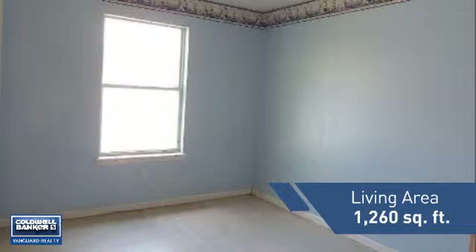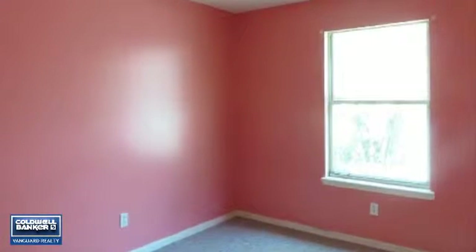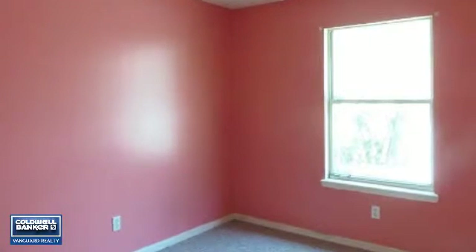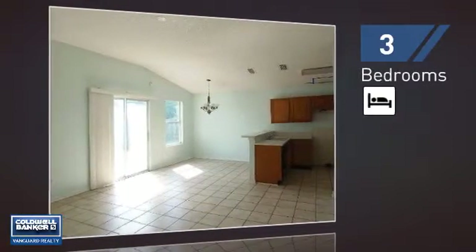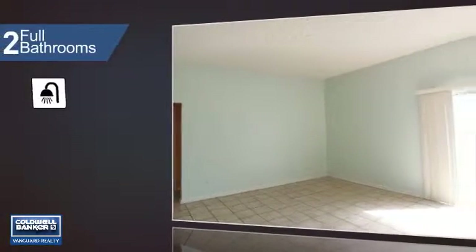Featuring over 1,200 square feet of living space, this home gives you a spacious layout to play host or kick back and relax after a long day. Inside you'll find three bedrooms, so everyone has a private space to come home to, as well as two full bathrooms.